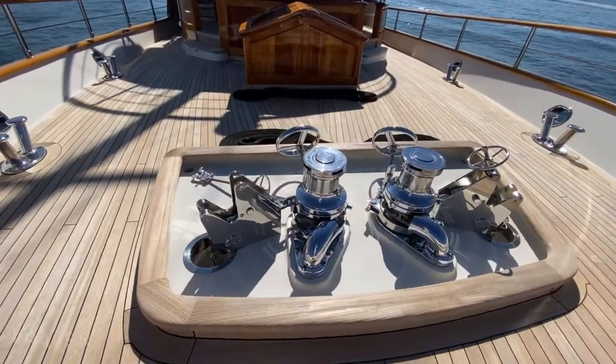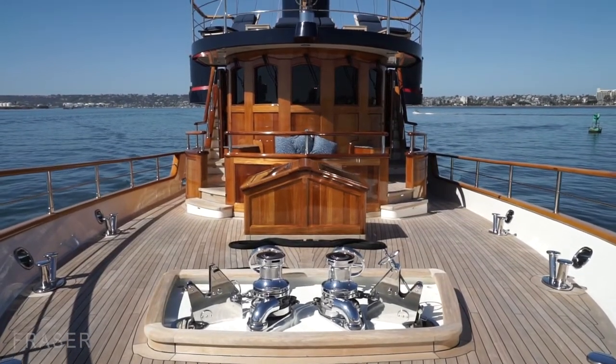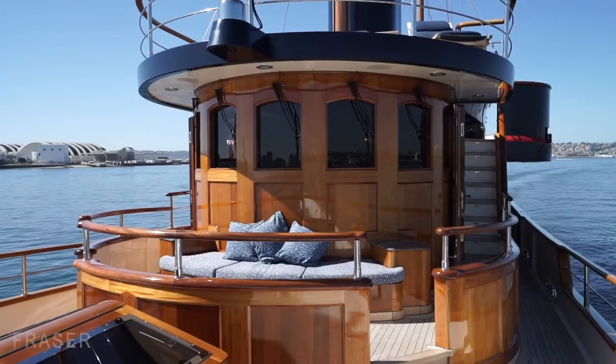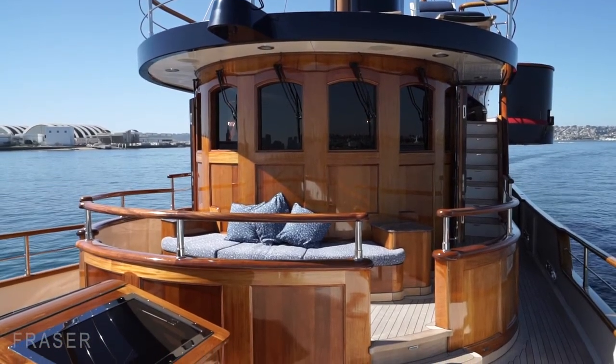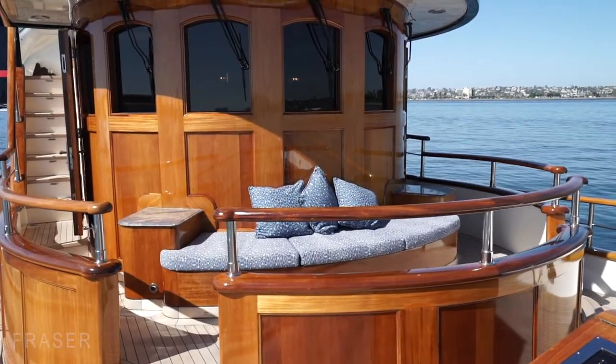We've got Maxwell anchor windlasses and chains. Further aft, in between the bridge and the foredeck, you've got the Portuguese bridge and the Portuguese deck, where quite often we'll host guests in intimate settings for sunset and idle speed cruising. It's very quite nice.